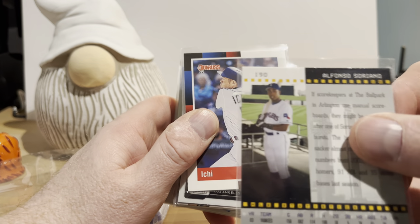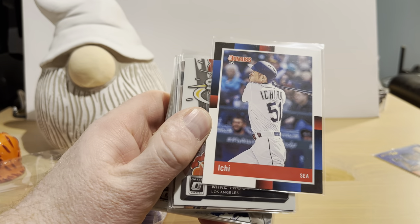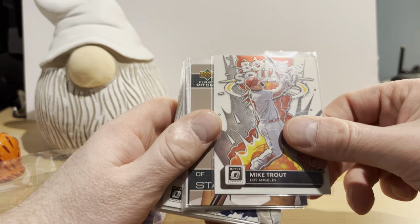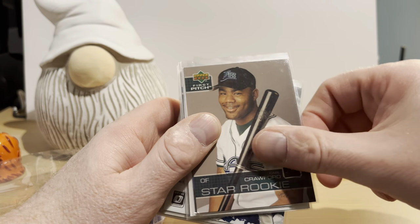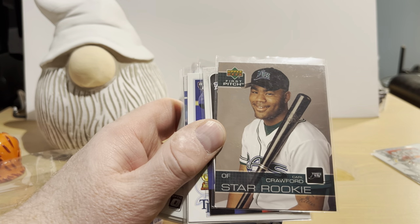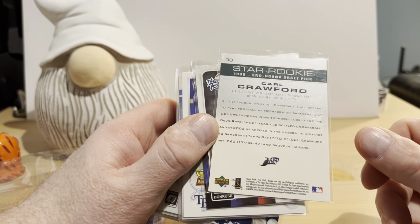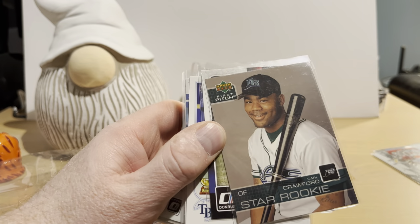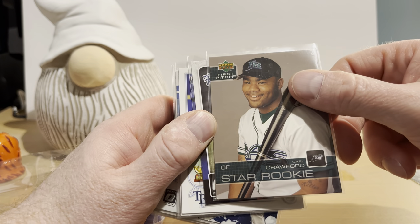Okay, Alfonso Soriano from Donruss Studio 2004 — that's a set I have never seen anything from. We have a 2022 Donruss Ichi — I think that's a name variation. Here's a Donruss Optic Mike Trout from the Bomb Squad insert set. We have a Carl Crawford — possibly an Upper Deck 2003 card. I'm not sure if that's his rookie card or not, as I was not collecting at that time, so feel free to leave a note in the comments.